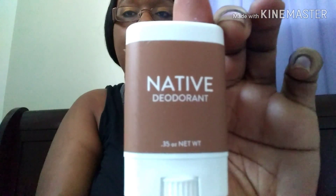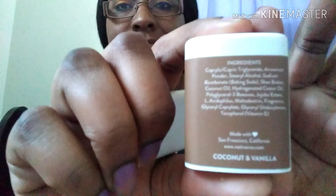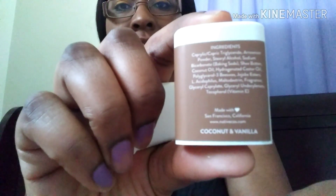Some Native deodorant! It smells like coconut and vanilla — the flavor is coconut and vanilla. So they gave me some deodorant. Let's see what else they got in this Pinch Me box.